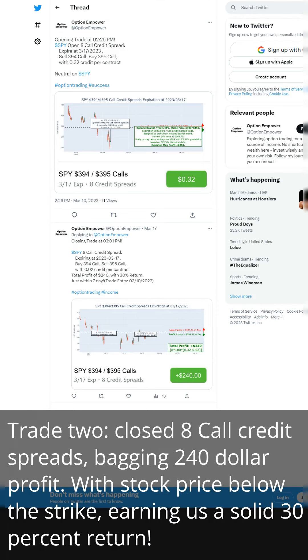Trade 2: closed 8 call credit spreads, bagging $240 profit. With the stock price below the strike, earning us a solid 30% return.